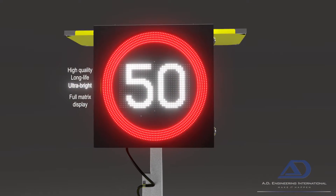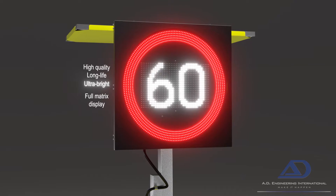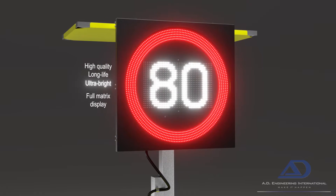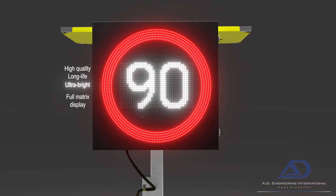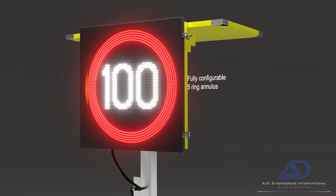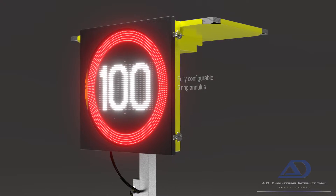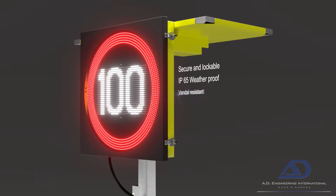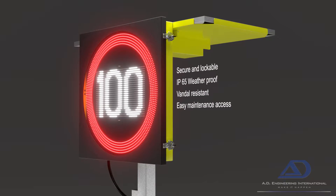The display employs high-quality, long-life, ultra-bright LEDs to form a full matrix display, allowing any speed to be displayed. Surrounded by a fully configurable five-ring annulus to draw attention to this highly visible sign.